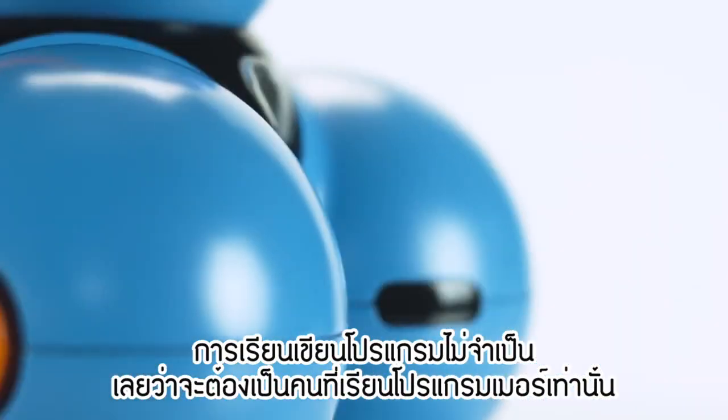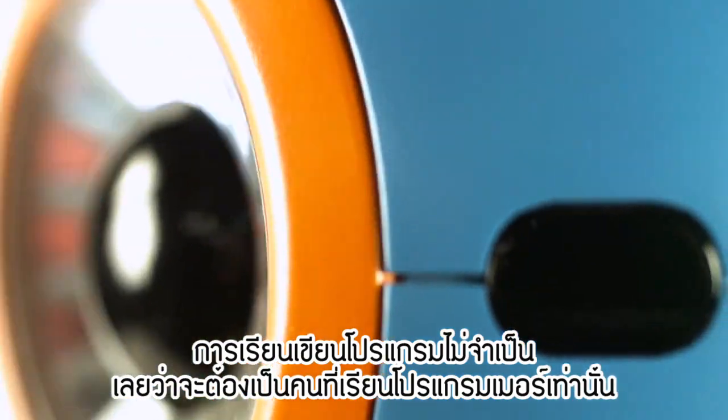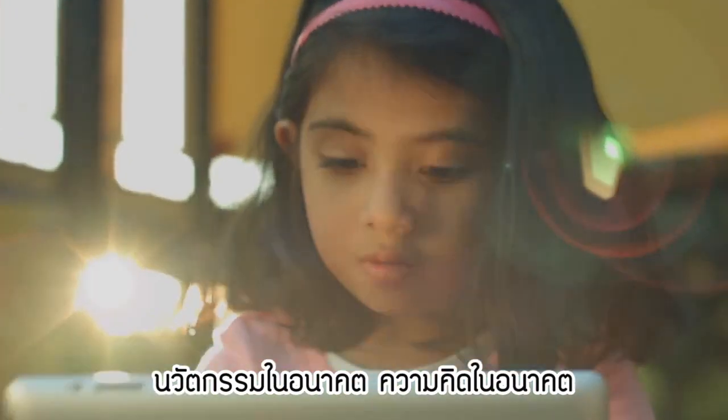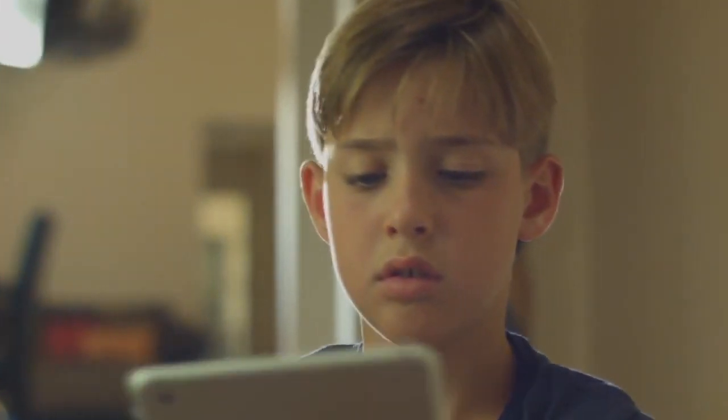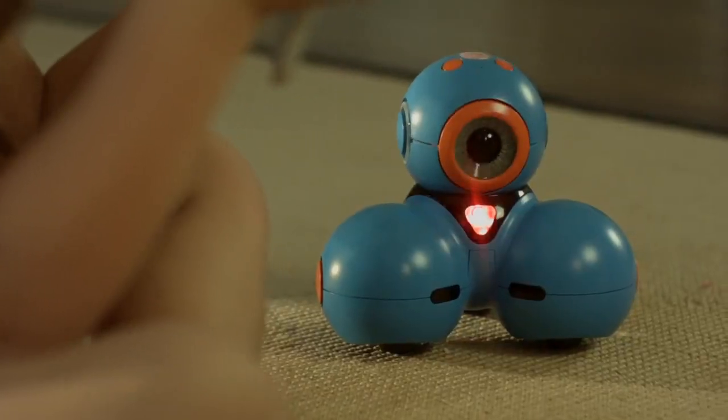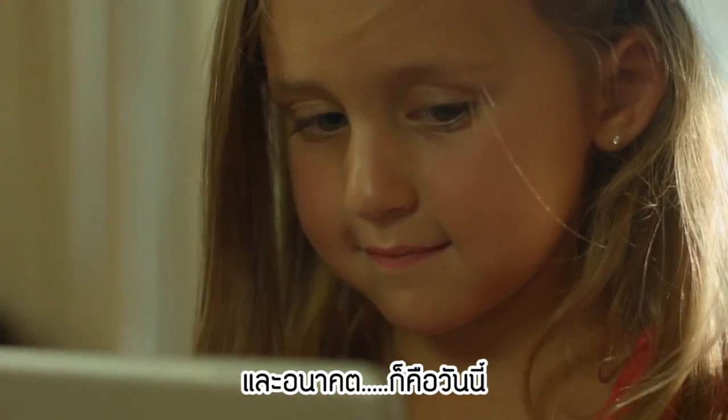Learning to program isn't only to become a computer programmer. We want to help shape our future — our future innovators, our future thinkers, our future leaders. And the future is today.